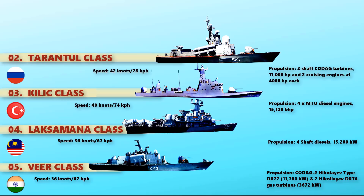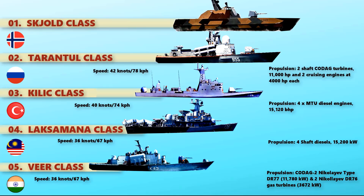The fastest naval corvette is none other than the Skjold-class. This class comprises six large, super-fast stealth missile corvettes in service with the Royal Norwegian Navy. It is powered with two Pratt & Whitney ST18M-Plus and AT40M gas turbines, providing a maximum speed of more than 60 knots in calm sea.